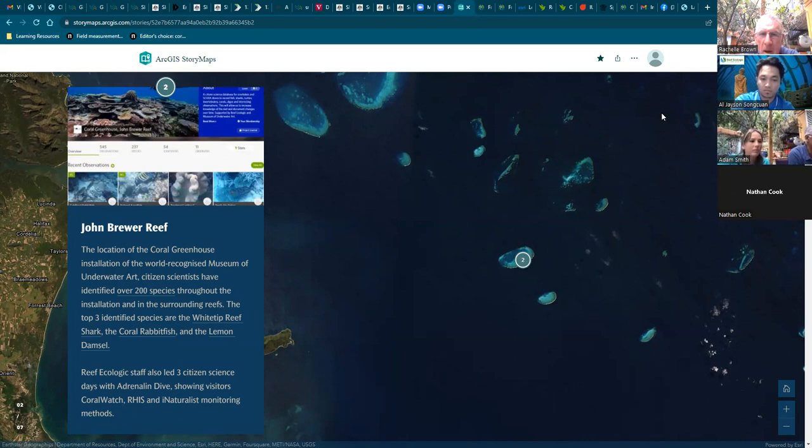I'm Dr. Adam Smith, CEO of Reef Ecologic, and I've been an iNaturalist user for just over a year. The project I'm keen to talk about today is the one we set up at John Brewer Reef, which is 38 nautical miles offshore from Townsville. It's a beautiful natural reef that also has the Coral Greenhouse, one of the installations of the Museum of Underwater Art, and is regularly visited by local scuba divers and snorkelers. About a year ago, we set up an iNaturalist project for John Brewer Reef, and the first observation was a quirky little fish I'd never seen before.